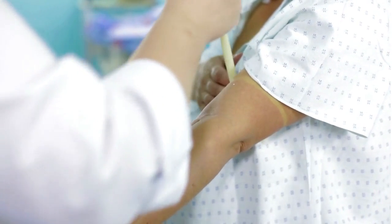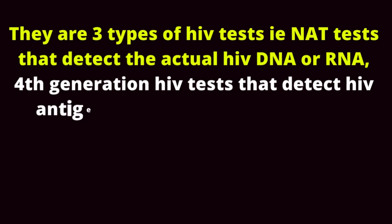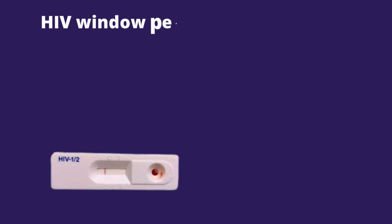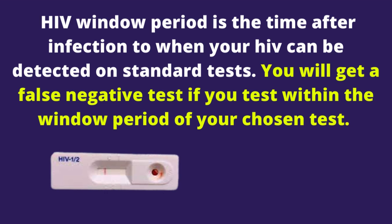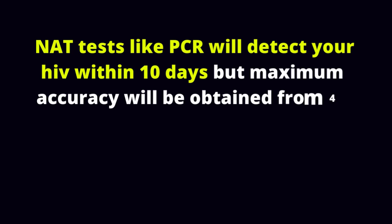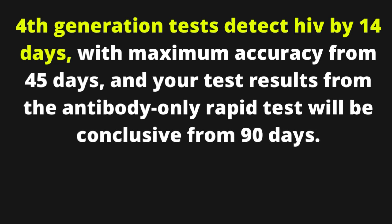When is the best time to test for HIV after exposure? There are 3 types of HIV tests: NAT tests that detect the actual HIV DNA or RNA, 4th generation HIV tests that detect HIV antigens and antibodies, and rapid antibody-only HIV tests. The HIV window period is the time after infection to when HIV can be detected on standard tests. You will get a false negative if you test within the window period of your chosen test. NAT tests like PCR will detect HIV within 10 days but maximum accuracy is obtained from 45 days. 4th generation tests detect HIV by 14 days with maximum accuracy from 45 days, and antibody-only rapid test results will be conclusive from 90 days.